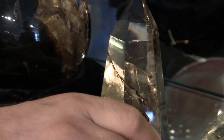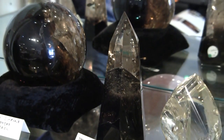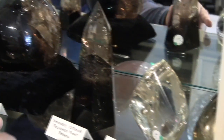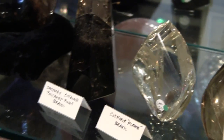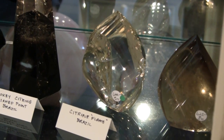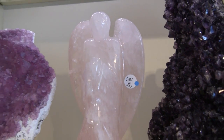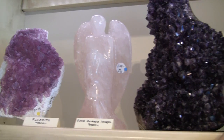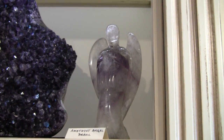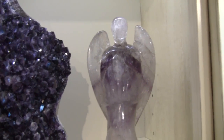And then these two polished points — these we may not see again. Then this is a gorgeous lemon citrine. Then we come up to our rose quartz angel and an amethyst angel. It's a beautiful chevron amethyst, which really makes it an exemplary piece.